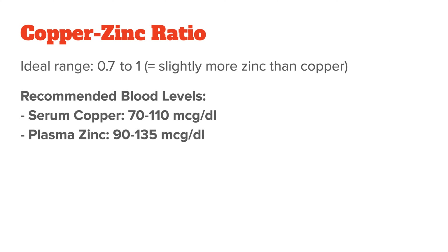Instead, I would use the following when evaluating your copper and zinc levels. For serum copper, between 70 and 110, and for plasma zinc, between 90 and 135. So, again, slightly more zinc than copper.